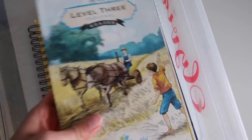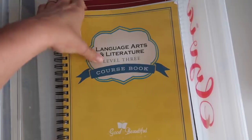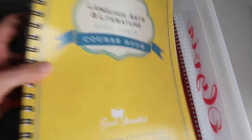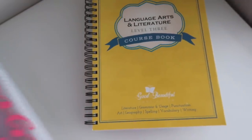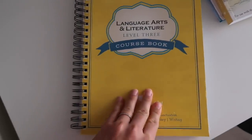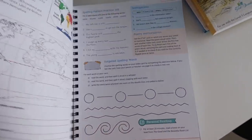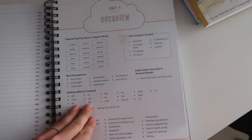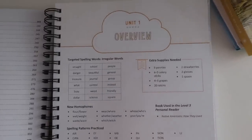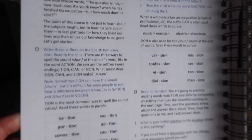The next piece of curriculum I want to show you is language arts. We have used pretty much every level they have and we absolutely love it. I think it is extremely user-friendly and definitely open and go. Let's just turn to the first lesson so you guys can see — we have everything ready to go. You literally open to the page and it tells you exactly what to do. There's nothing needed from you to do ahead of time.